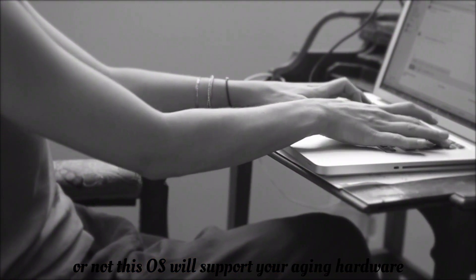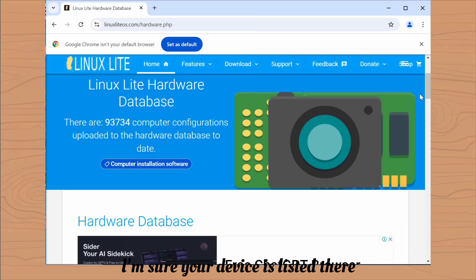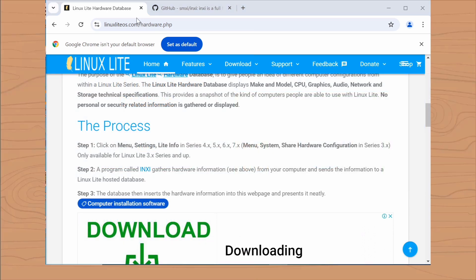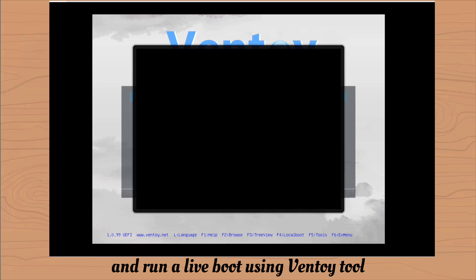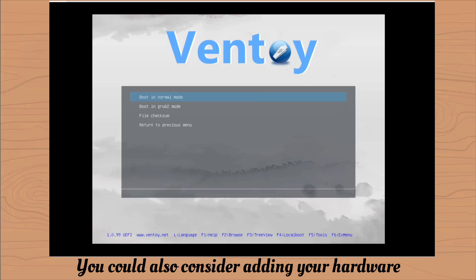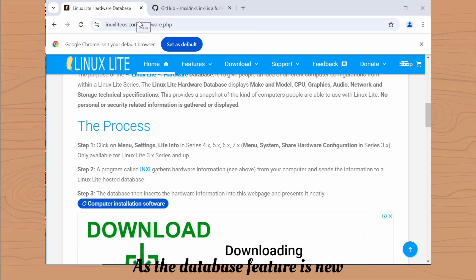If you're wondering whether this OS will support your aging hardware, you can check the hardware database — the link is in the description below. Alternatively, you can run a live boot using the Ventoy tool to see if your hardware supports it. You could also consider adding your hardware to the Linux hardware database to help other users, though the list of supported devices is currently limited as the database feature is new.